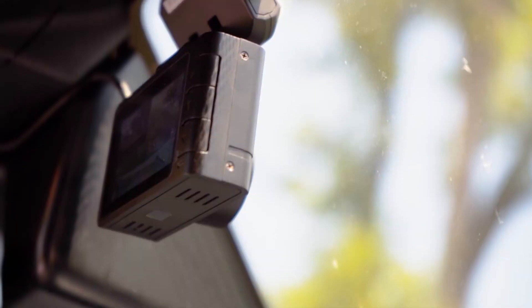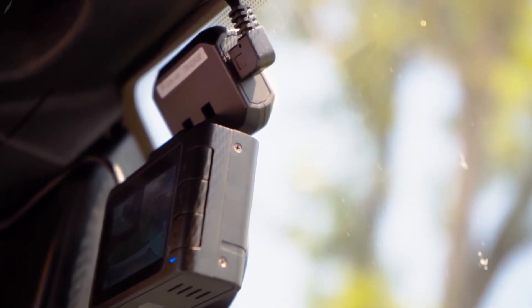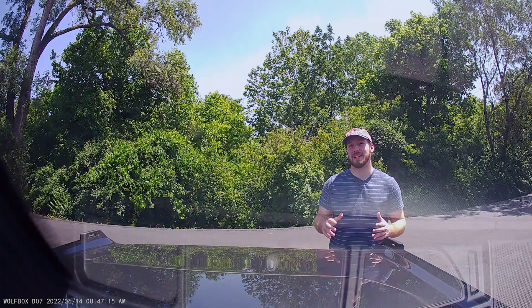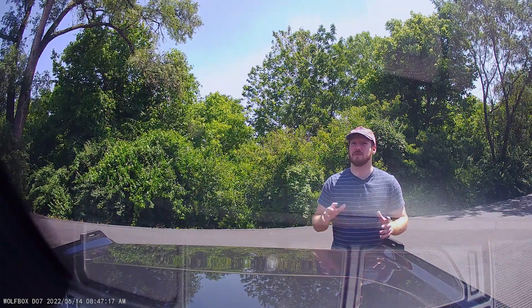This dash cam is going to be hardwired into your vehicle, which means you're not going to have to replace batteries and there's not going to be a ton of wires all over your dash. Having this camera hardwired in allows you to monitor your parking for about 24 hours.